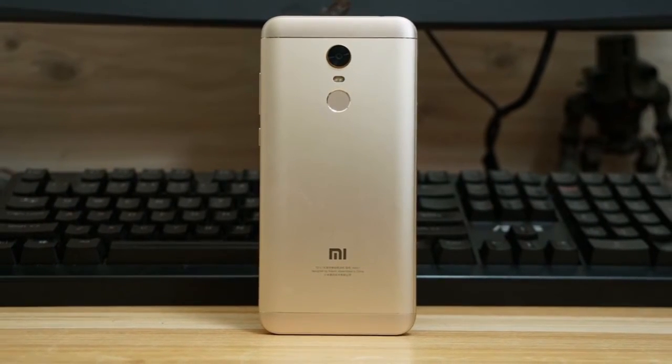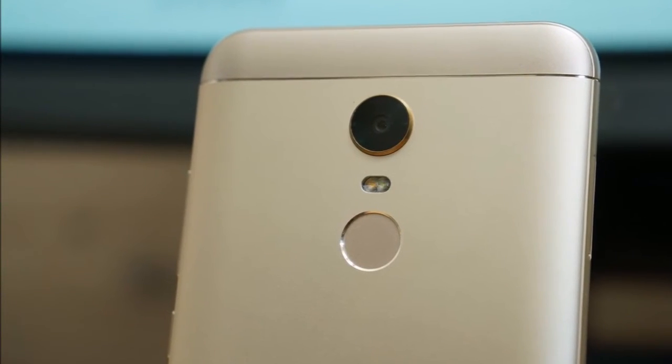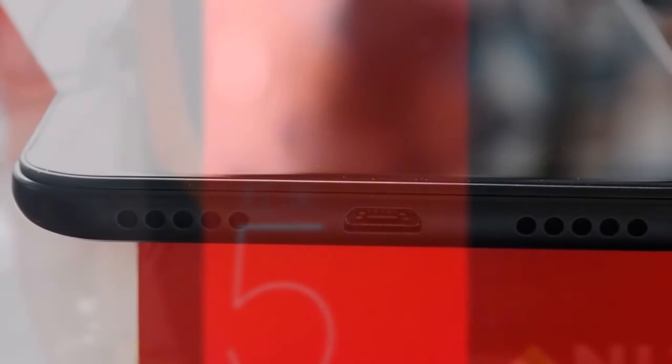The Xiaomi Redmi 5 Plus is a dual SIM (GSM and GSM) smartphone that accepts nano SIM and nano SIM. Connectivity options include Wi-Fi, GPS, Bluetooth, infrared, USB OTG, FM, 3G, and 4G.